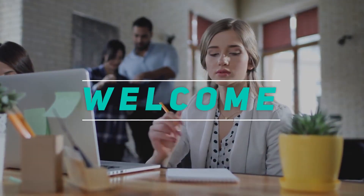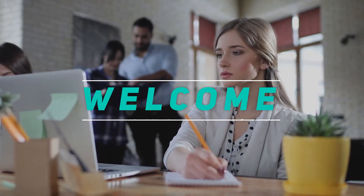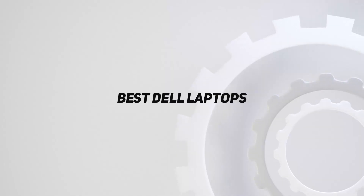Hey, welcome back to my channel. In this video, I'm gonna talk about Top 5 Best Dell Laptops.